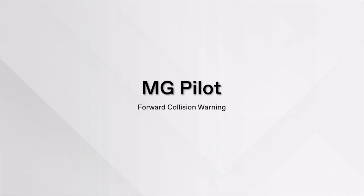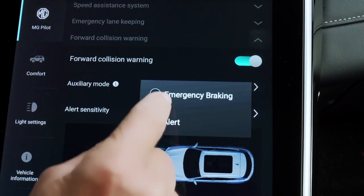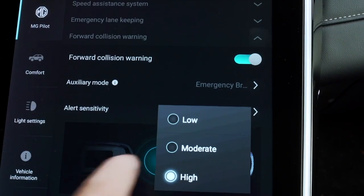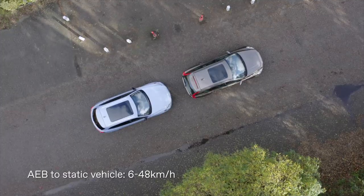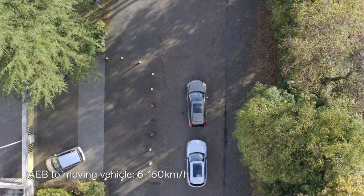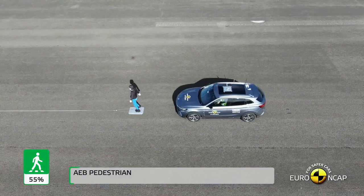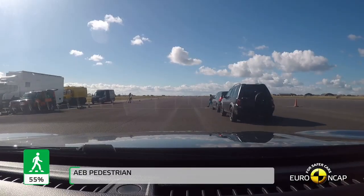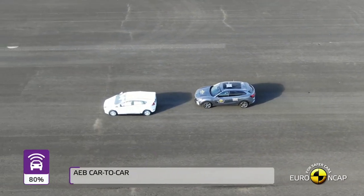Forward collision warning can only be activated with alert braking or emergency braking, and you can customize this feature's sensitivity. However, even with automatic emergency braking, there are still limitations and the feature can only reduce the risk of accidents. The Marvel R's autonomous emergency braking system performed adequately in Euro NCAP tests of its reaction to other vehicles, with impacts avoided in most cases.